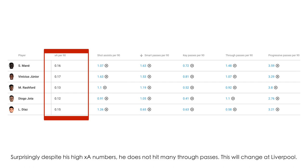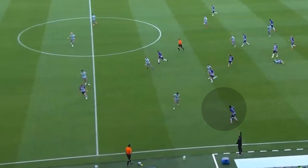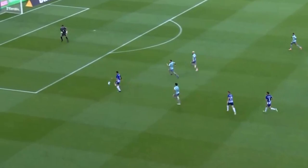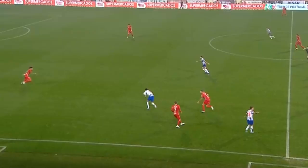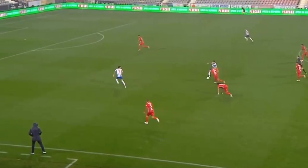In terms of creativity, as we've touched upon, Diaz does not hit many through balls in terms of volume, but he does have high assist numbers. So it means that when he does choose to play it, more often than not, it's going to result in a high quality chance. The way he keeps his composure and picks out his teammate is impressive. Again, it's loopy but it's effective this time — finds his teammate. He seems to get just as much pleasure from playing someone in as he does from scoring himself.